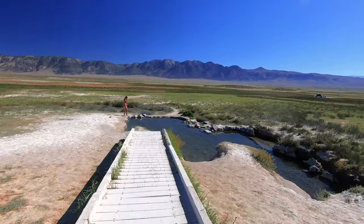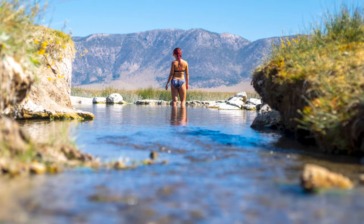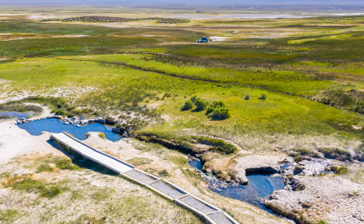Wild Willy's is a cool spring to visit because it's one of the biggest ones in the area that we know of that has not been modified. Most of the other springs in the area have concrete-built tubs, but here you're sitting on the mud and enjoying it in its natural environment.